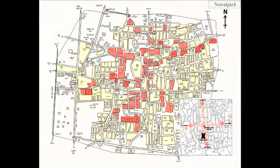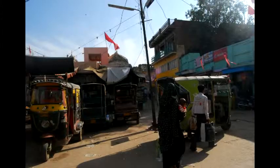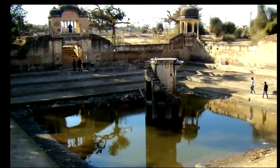The fort formed the nucleus of the town, while the bazaar near the fort formed the main commercial spine. Kuang and Johara, being the well and tank, along with other water harvesting structures, formed the lifeline of the town.